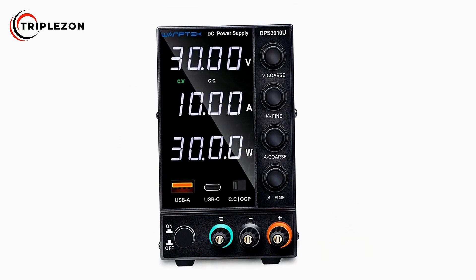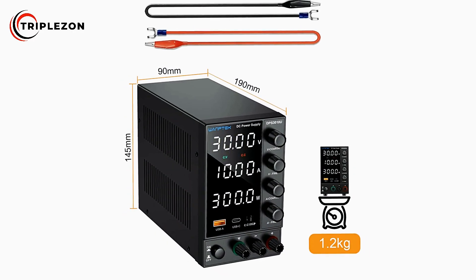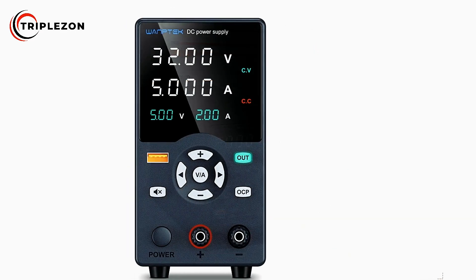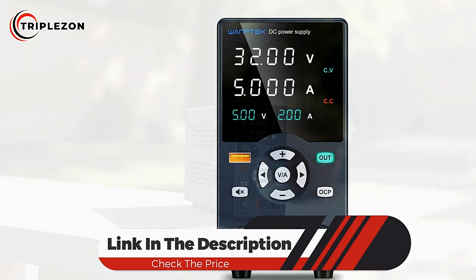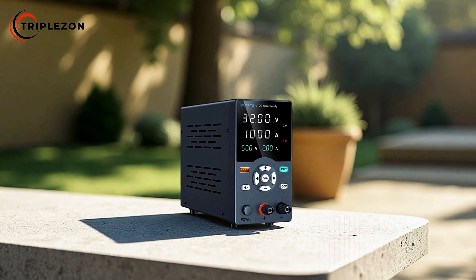From electronics testing and circuit development to equipment repair and educational experiments, the Wantec TPS 3010 blends safety, accuracy, and portability in a streamlined unit, making it a reliable tool for anyone who requires precise and stable DC power supply performance.